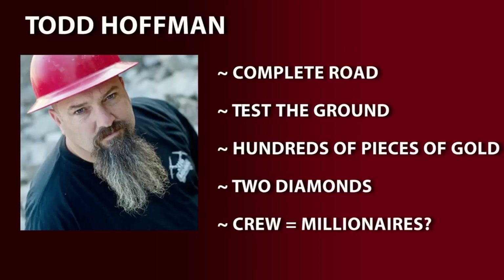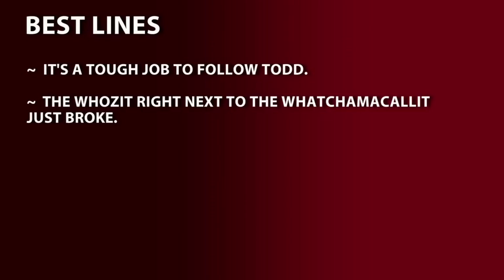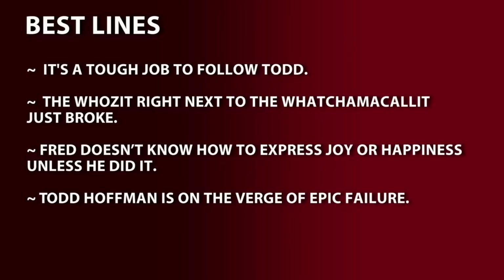Will they become millionaires? Will Dave Turin return to the crew? Tune in next week and find out. Best lines: 'It's a tough job to follow Todd.' 'The who's it, right next to the whatchamacallit, just broke.' Fred doesn't know how to express joy or happiness unless he did it. 'Todd Hoffman is on the verge of epic failure.' 'Boom boom, that's gravel.' Join us next week when Fred may return to the glory hole only to find it contains another glory hole.